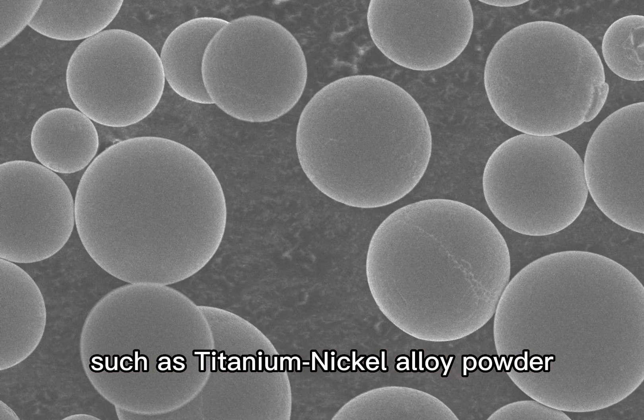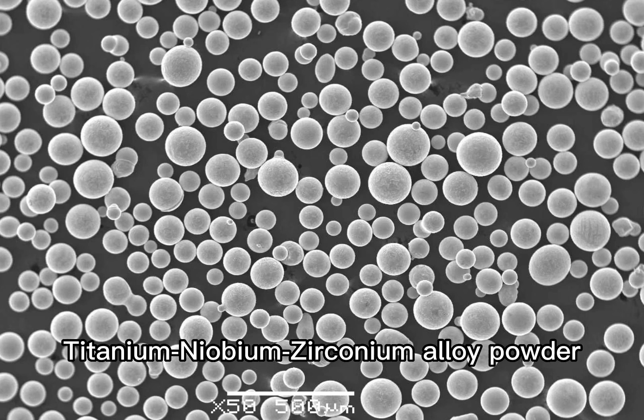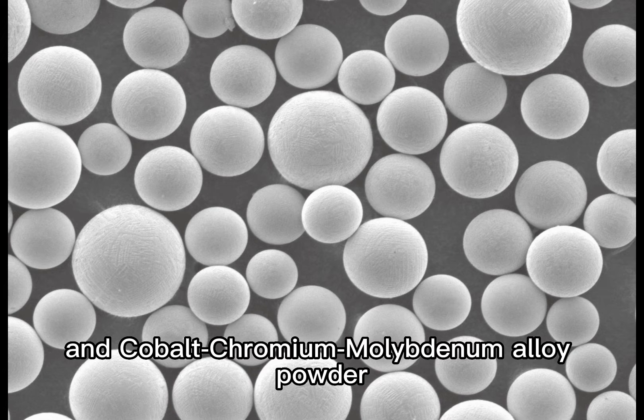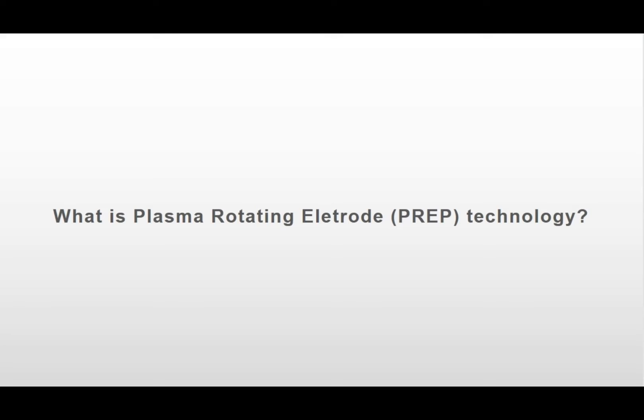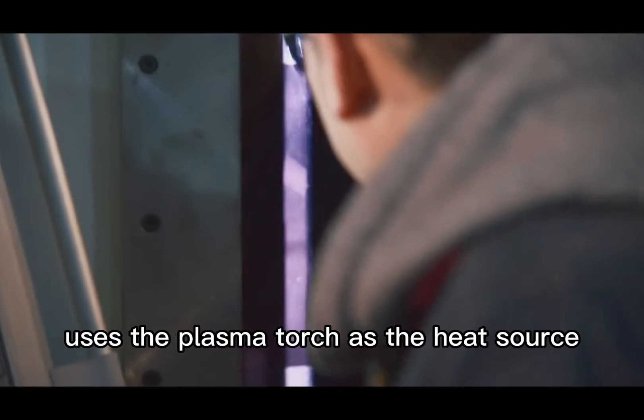With these PREP equipment, Silong has also developed more than 40 grades of high quality spherical metal powders, such as titanium-nickel alloy powder, titanium-tantalum alloy powder, titanium-aluminum alloy powder, titanium-niobium-zirconium alloy powder, and cobalt-chromium-molybdenum alloy powder.